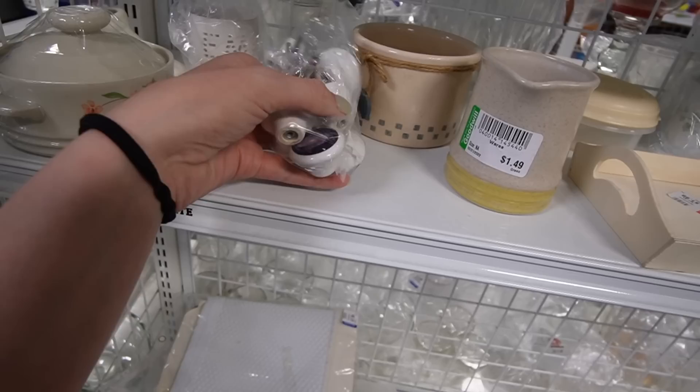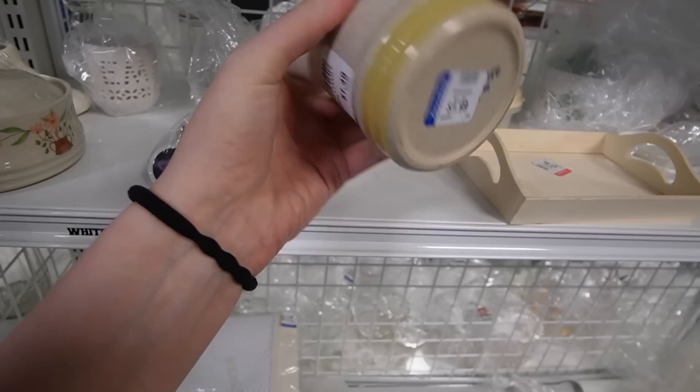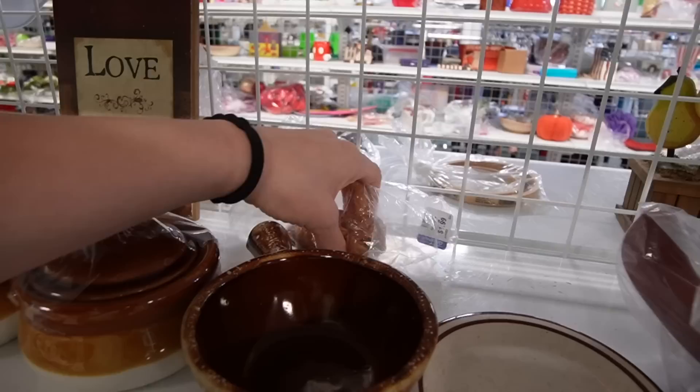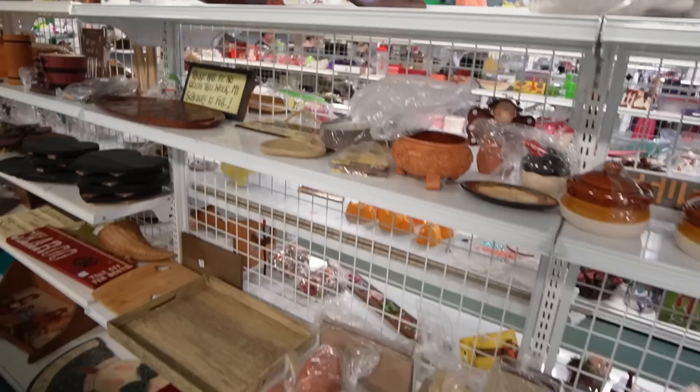We're going to start here with these solar system knobs. They're pretty neat. That looks like a soap dish. Sad ceramic bunny.